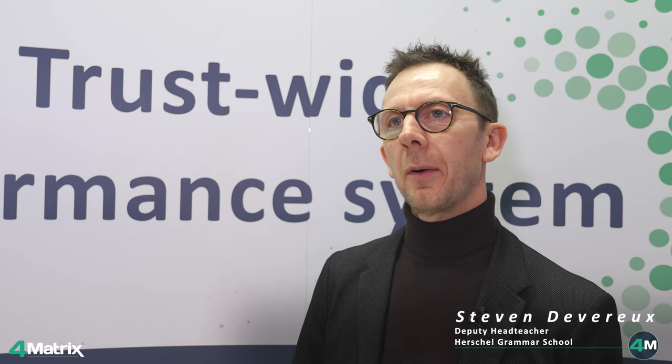Hi, I'm Steve Devereaux, Deputy Head at Herschel Grammar School based in Slough. We're a secondary school and we have just over a thousand students.